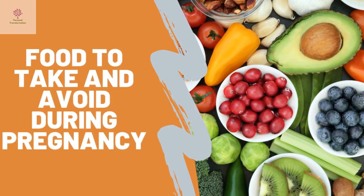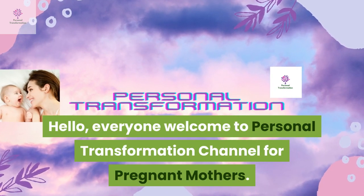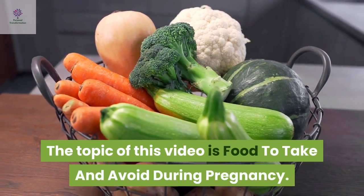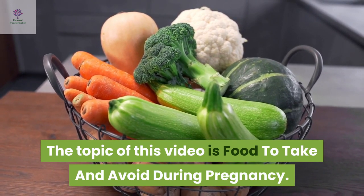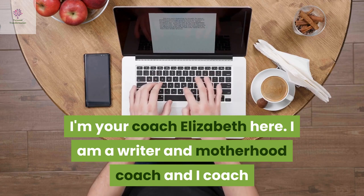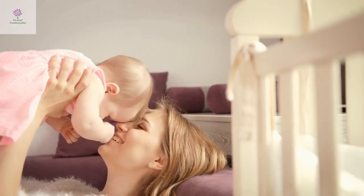Food to take and avoid during pregnancy. Hello everyone, welcome to Personal Transformation Channel for Pregnant Mothers. I'm your coach Elizabeth Heer. I am a writer and motherhood coach and I coach and guide pregnant mothers to have an enjoyable and memorable pregnancy.